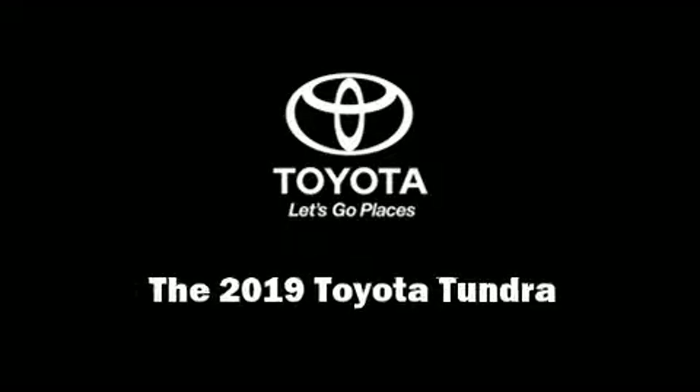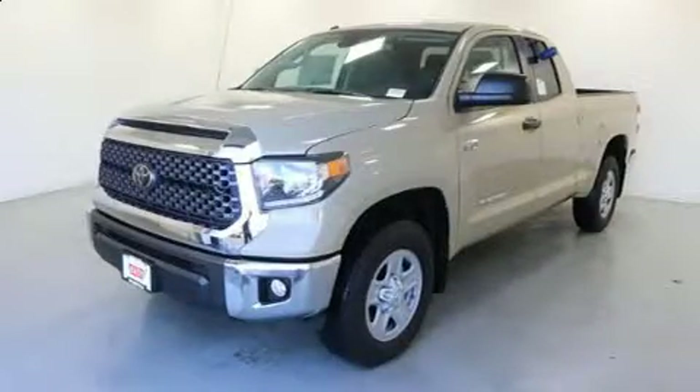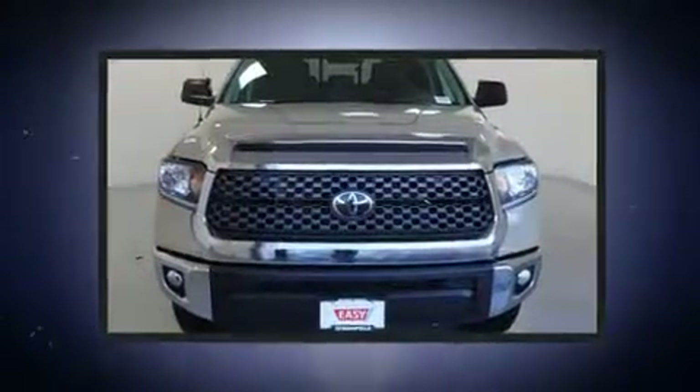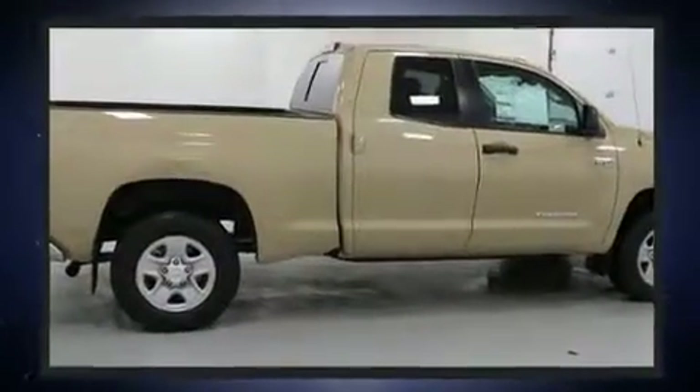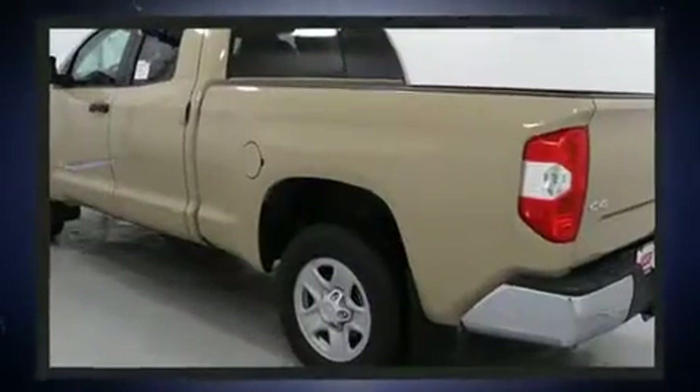Sensibility and practicality define the 2019 Toyota Tundra. It features four-wheel drive capabilities, a durable automatic transmission, and a powerful eight cylinder engine. It's equipped with tons of terrific amenities, but it won't break your budget, such as cruise control.